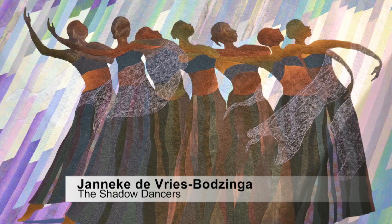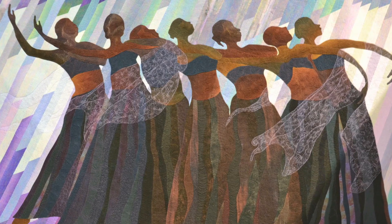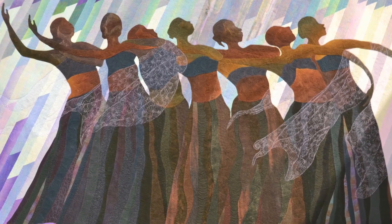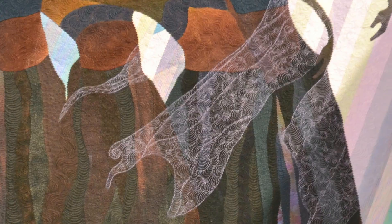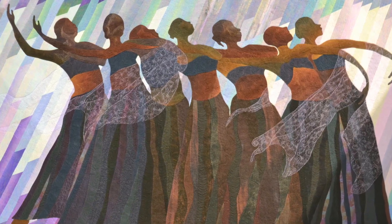This is by a quilter named Janneke, who has won many awards in Europe and the U.S. Her topic is often African women, and here we see women dancers. If you look very closely — this is quite a large piece — you can see the intricate stitching, the overlay of light stitching that represents a kind of lace over the dark background. It's a very striking silhouette piece, and silhouettes are a trend in photography and design right now. There's also great movement in that piece.